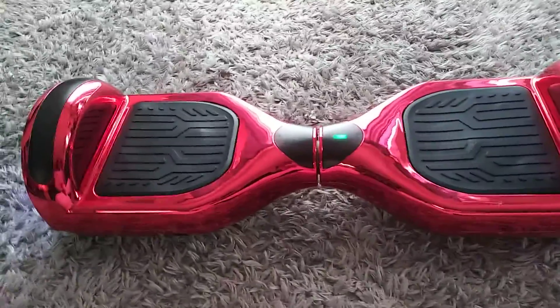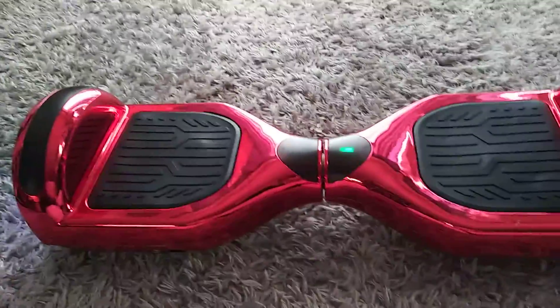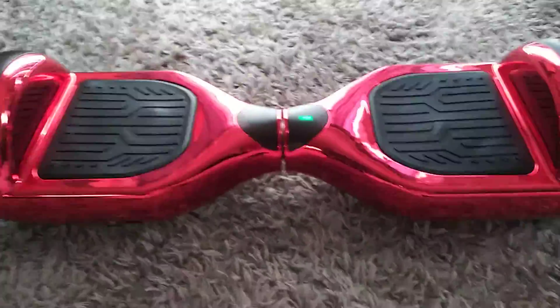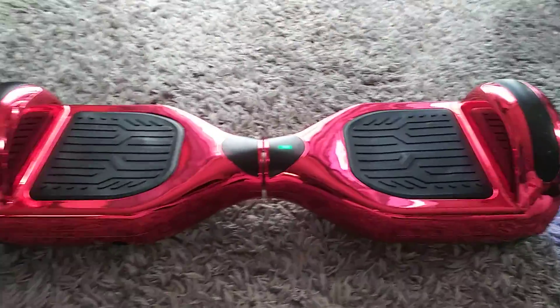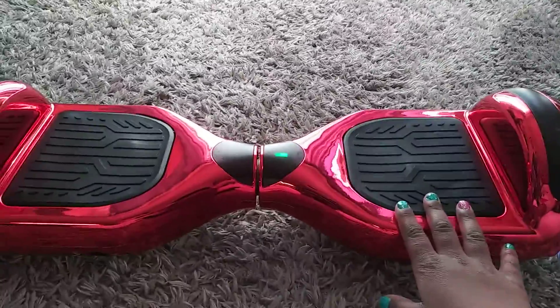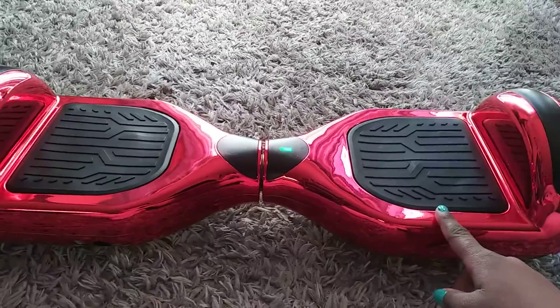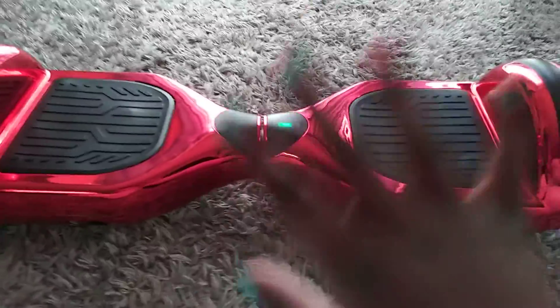Hey everyone! I know mostly I haven't been posting that much because literally my phone doesn't have enough space, or my camera. So if you guys don't know, like two or three days ago it was my birthday, so I got this for my birthday and I did my nails.